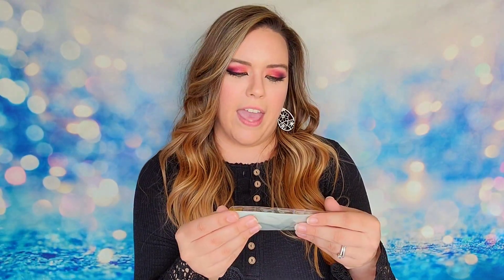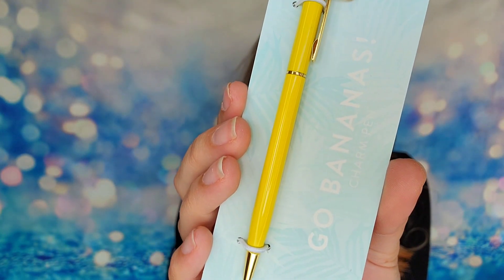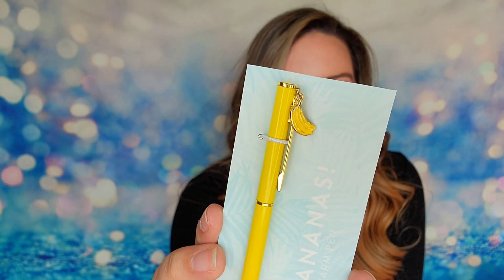Then I have a pen that says 'Go Bananas' on it — I always say 'holy bananas' so this is cute! Look at that, there's a little set of bananas on it, and it's a yellow ballpoint pen. Oh my gosh, I love this — that is so fun! And it makes sense: if we're doing all this writing, we should have a pen to put it down with.